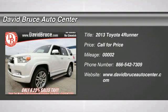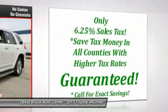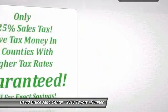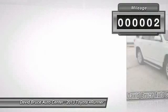The 2013 Toyota 4Runner. 4Runner durability is unbeatable. There are more 4Runners on the road today than any other mid-size SUV. This vehicle has less than 100 miles. Here are some of this vehicle's great options.